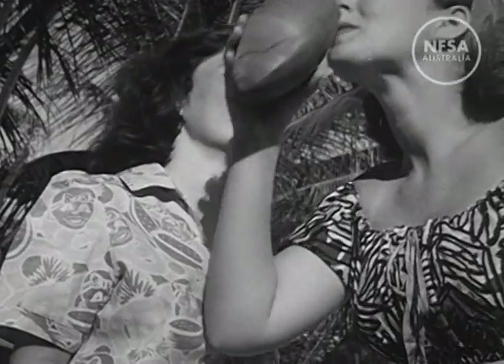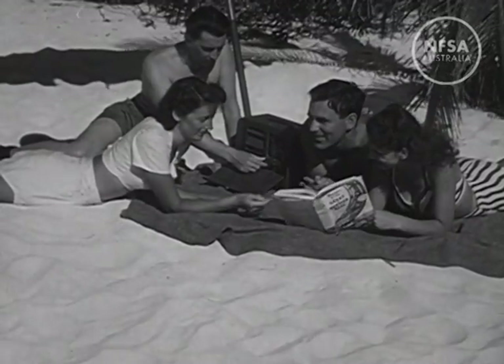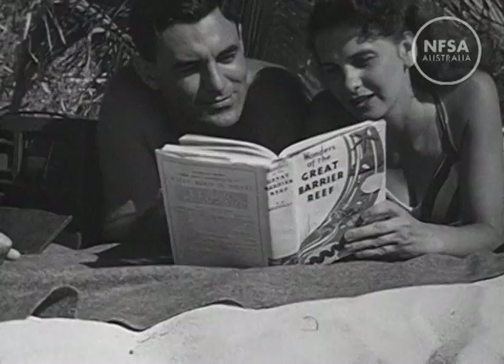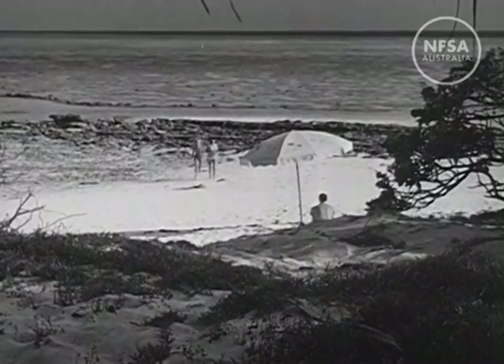Coconut trees are a free milk bar. Wide, sandy beaches encircle the island, and it seems a pity to spend our time reading about it. The reef is all that the book said it was, and more.